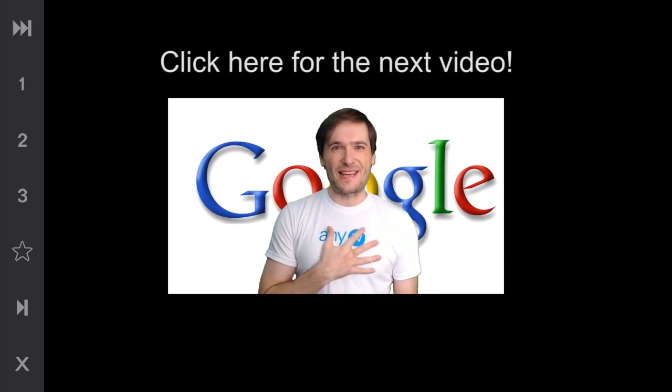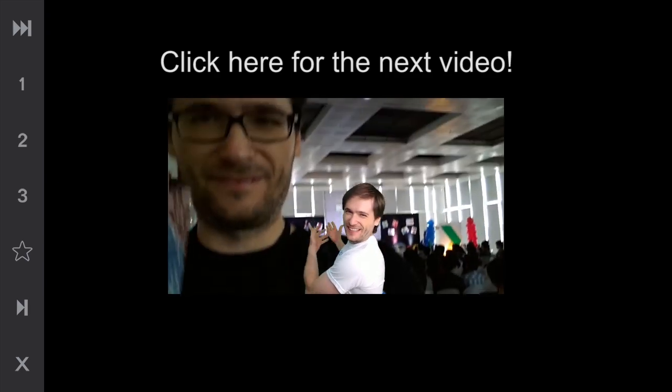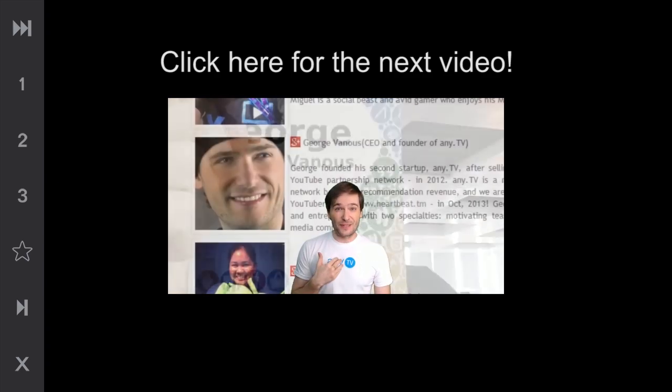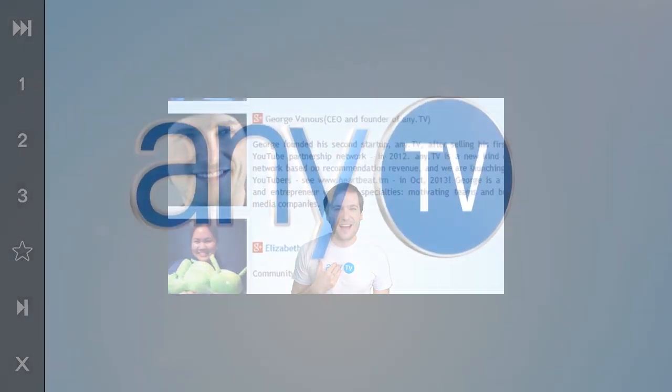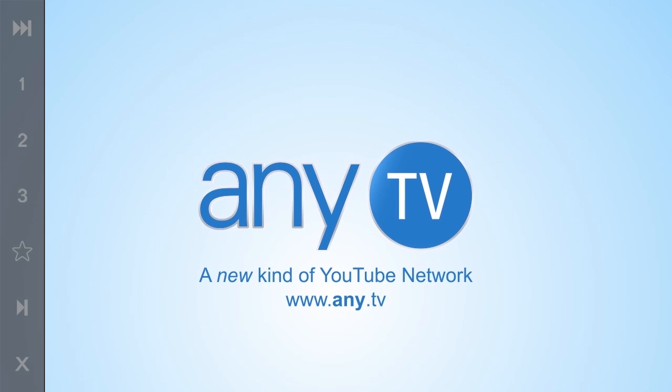Google invited me to speak at their conference — I'm a speaker. They asked me to talk about the YouTube API and how we use it at NETV in our products. I will talk about the video bar. Click one, two, three to jump to exciting moments in this video.